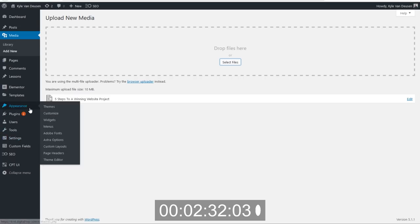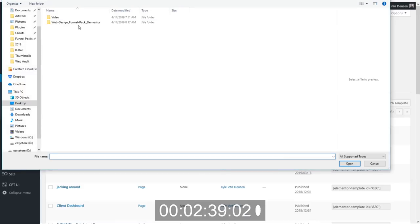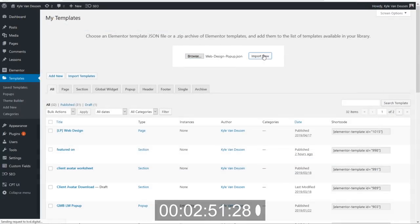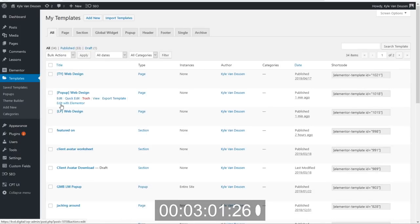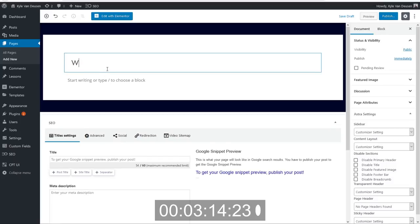So let's go ahead and go into Elementor, go to Templates > Saved Templates, and we're going to upload these. Let's import them — it works a little bit better if you do these one at a time. So we're going to do the landing page and import it, then the popup and import it, and then the thank you page. You can see they've all uploaded here in my library. So I need to create the landing page — we'll go ahead and go to Pages > Add New, and we'll call this 'Web Design Landing Page.'